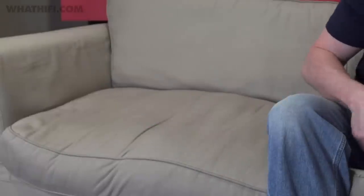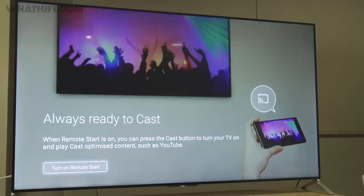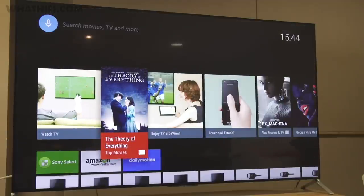Besides the traditional remote, there's a tweaked version of Sony's OneFlick controller which takes you through all the various menus. There's also Google Cast support, which allows you to beam content from a smartphone or tablet to the TV wirelessly and still be able to multitask using the same device.